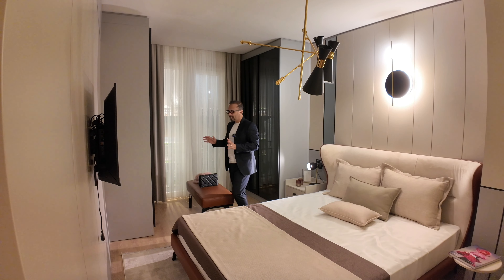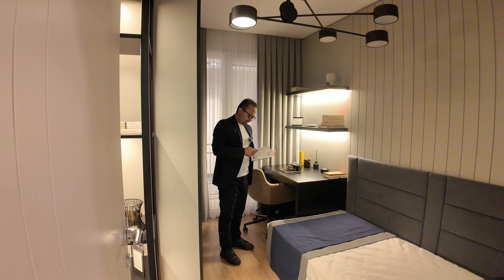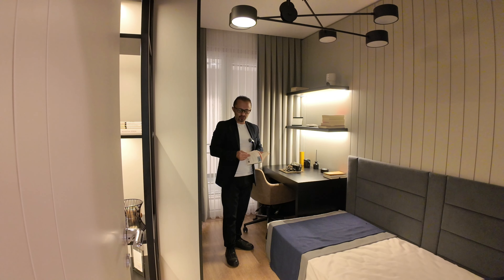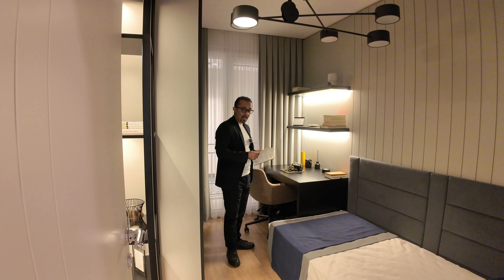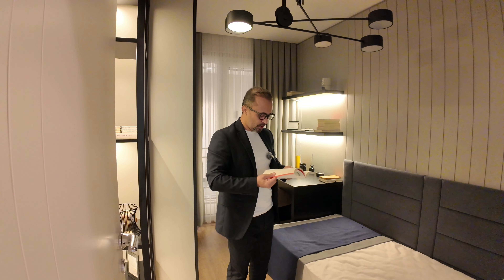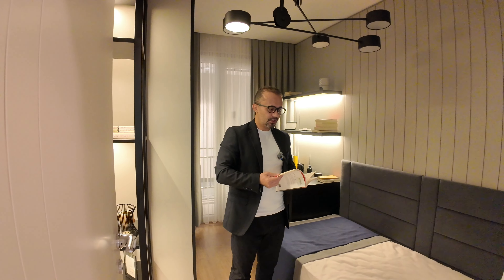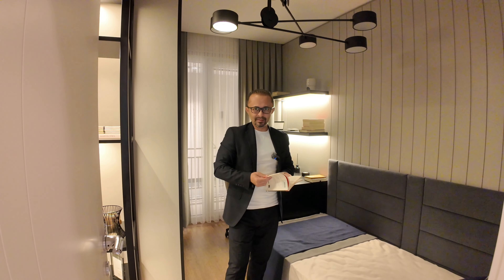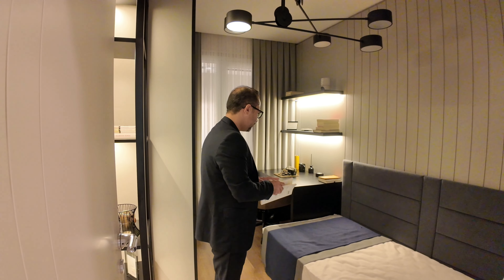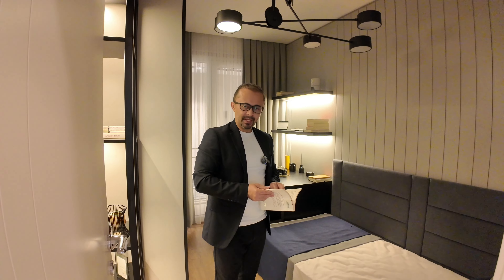This master bedroom is almost 22 square meters. And this is the second bedroom, which has an amazing atmosphere — maybe for reading, or you can transform this room into a home office.